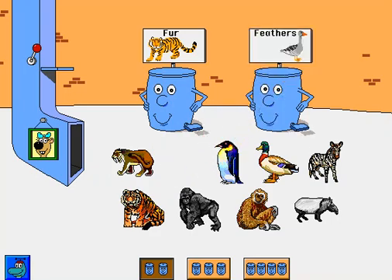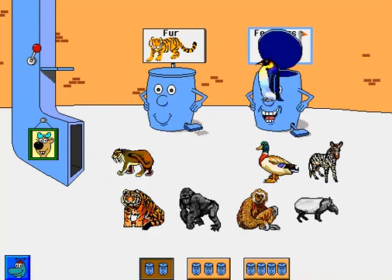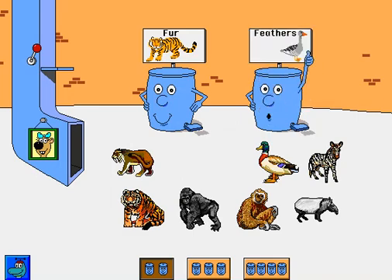Spoonbill. Thanks. Penguin. Way to go. Mallard. Thanks.